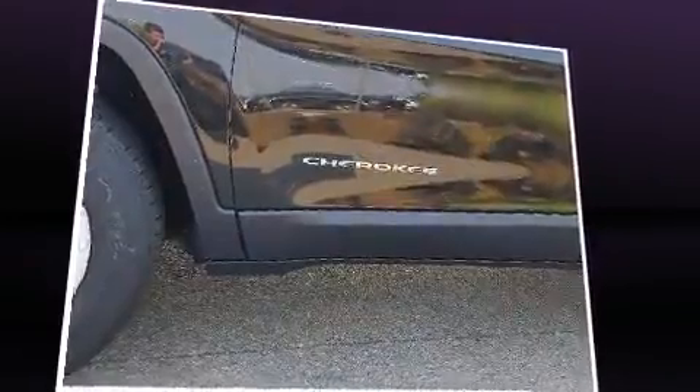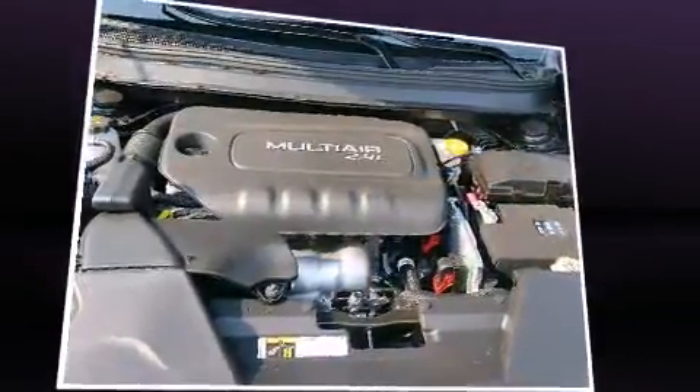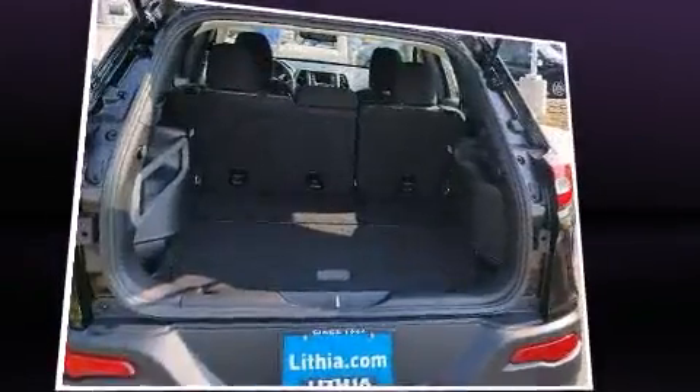It's equipped with tons of terrific amenities but it won't break your budget, such as remote keyless entry, delay-off headlights, front and rear reading lights, a rear window wiper, a tachometer, and air conditioning. Audio features include an AM/FM radio and six well-positioned speakers.